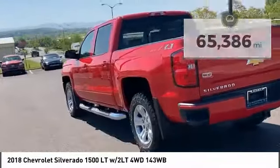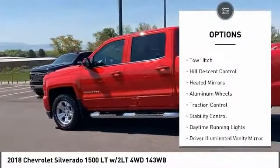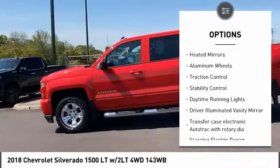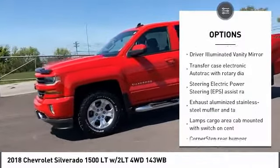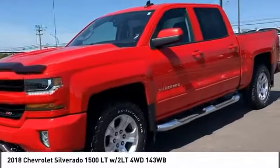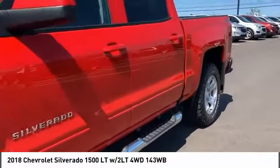Here are some of this vehicle's great options: 4-wheel drive, tire pressure monitor, tow hitch, hill descent control, heated mirrors, aluminum wheels, traction control, stability control, daytime running lights, and driver illuminated vanity mirror.